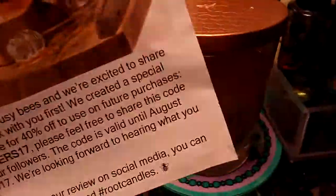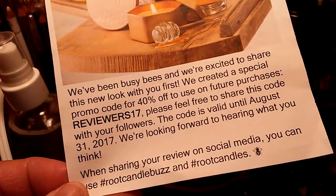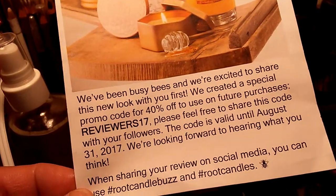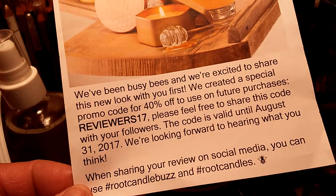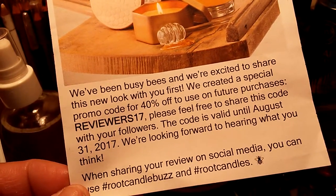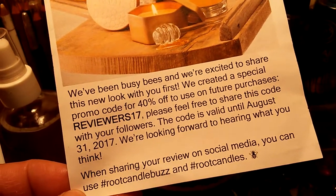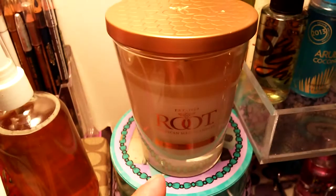The code for the website — I will link it down below this video — and the code will be REVIEWERS17. It's 40% off and it's good until the 31st of August, so you guys this is awesome.